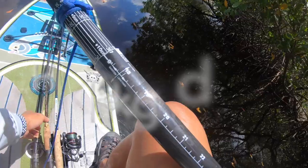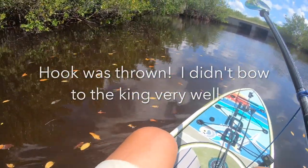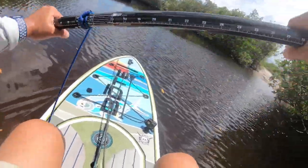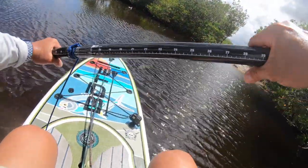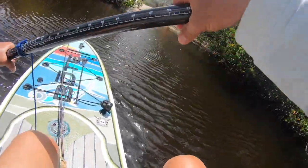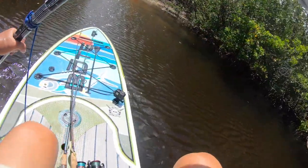This is a short clip of me paddling back to the kayak launch. As you can see, some of the kayak launches we have here in Florida are fairly small — just a little place where you can put in a small craft such as my paddleboard.